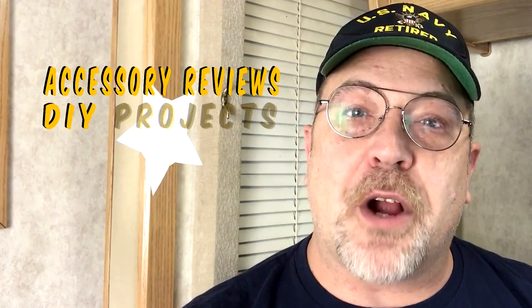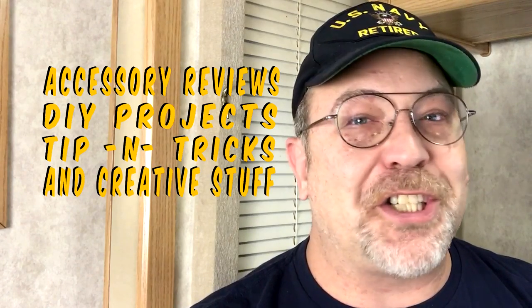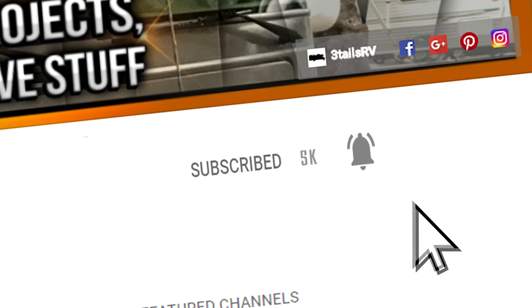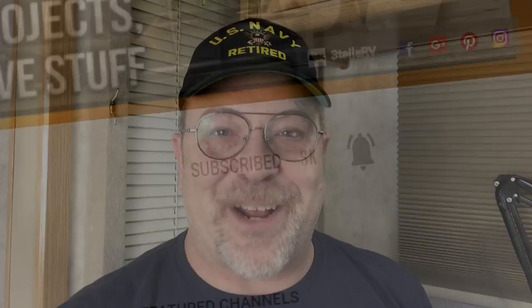you should consider subscribing because we are dedicated to helping you with your RV. We provide you with RV accessory reviews, DIY projects, tips, tricks, and other creative stuff. So go ahead and hit that subscribe button and the bell notification icon so that you don't miss out on anything.